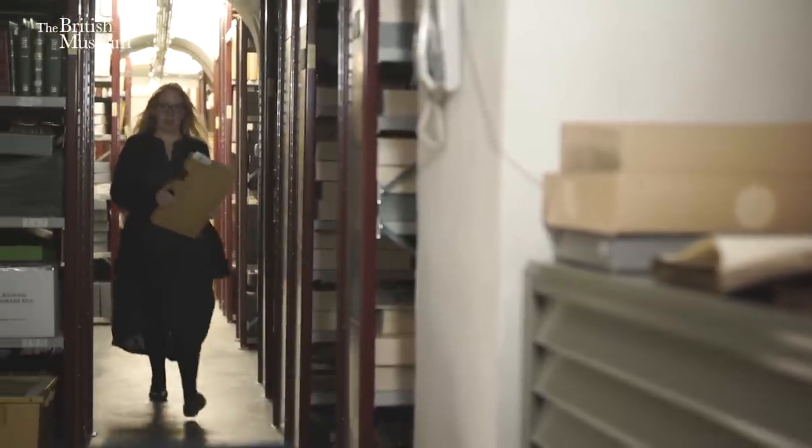Hello, my name's Francesca Hillier. I'm the British Museum's archivist. Welcome to my corner.